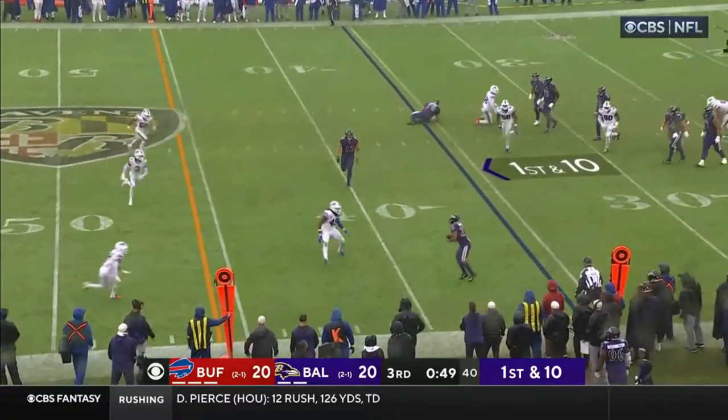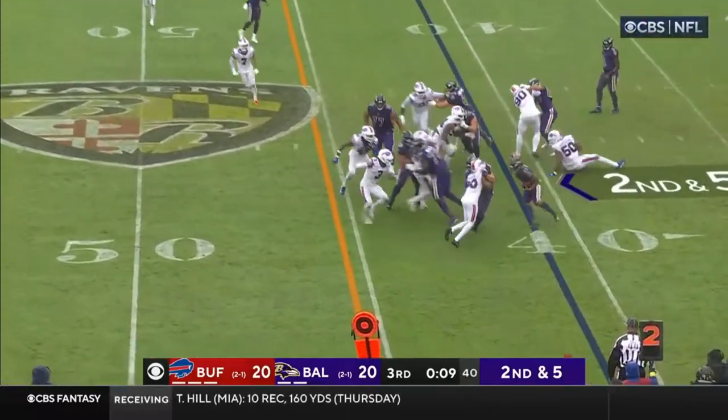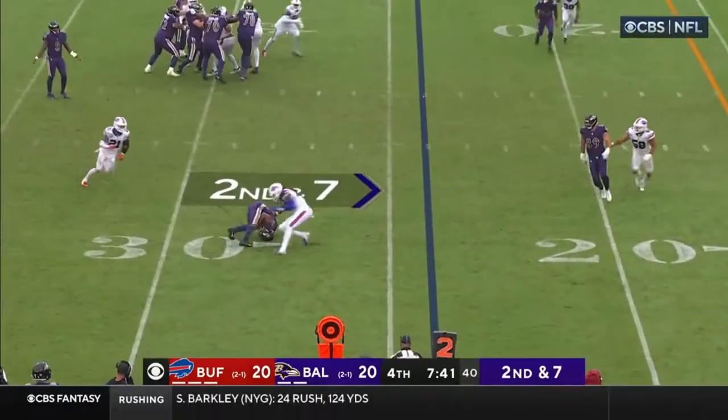Jackson, short toss, caught by Dobbins, makes the move. One through the air, give it to him, hesitation. Dobbins still going in formation.